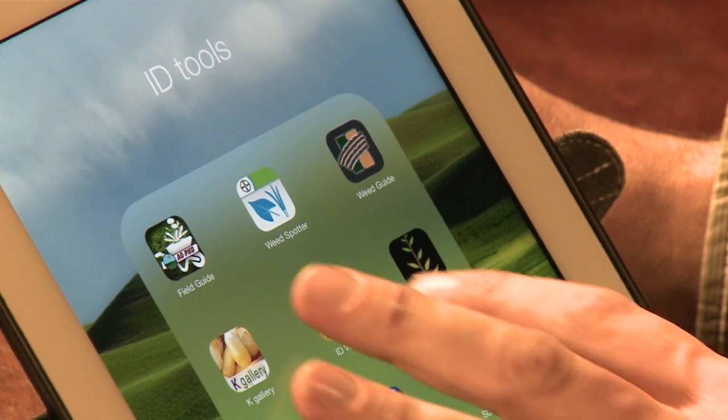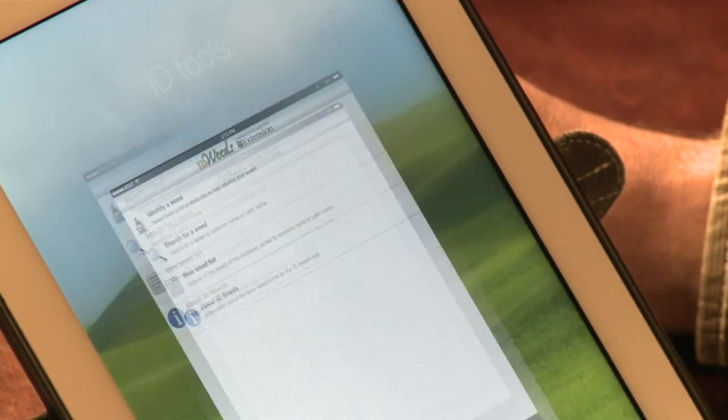Today we're going to look at a category I like to call ID tools — several very useful apps in this category. The first and foremost for me is weed identification tools. Not being a weed scientist, I don't have a great ability to identify weeds on a regular basis. A nice tool comes from the University of Missouri called ID Weeds — the first app where you could identify a weed morphologically.